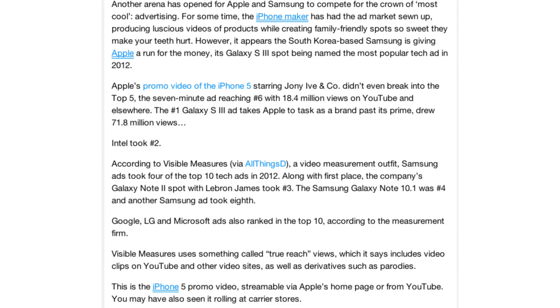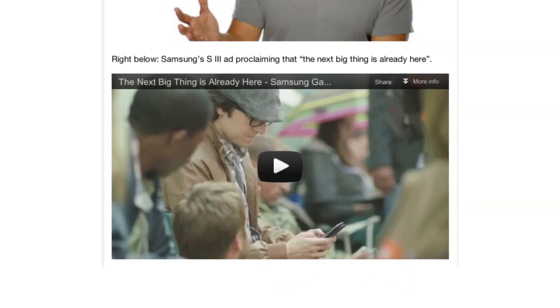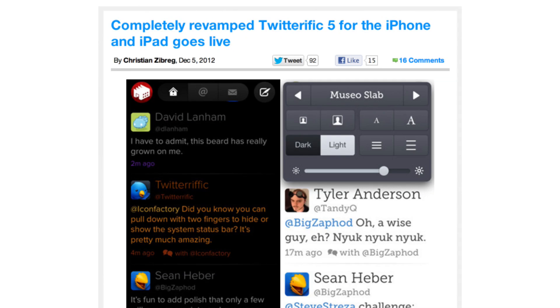Is Samsung now king of cool? At least when it comes to advertising, it appears so. Samsung's Galaxy S3 ad — the 'Next Big Thing is Here' campaign — bested not only Apple's but plenty of other competition for the most popular tech ad of 2012, beating the iPhone 5 promo completely.